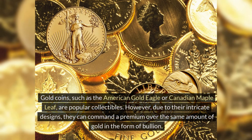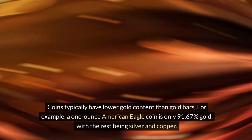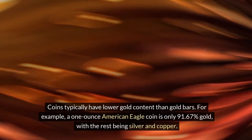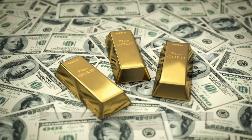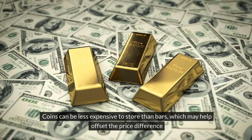Gold coins, such as the American Gold Eagle or Canadian Maple Leaf, are popular collectibles. However, due to their intricate designs, they can command a premium over the same amount of gold in the form of bullion. Coins typically have lower gold content than gold bars. For example, a one-ounce American Eagle coin is only 91.67% gold, with the rest being silver and copper. Coins can be less expensive to store than bars, which may help offset the price difference.